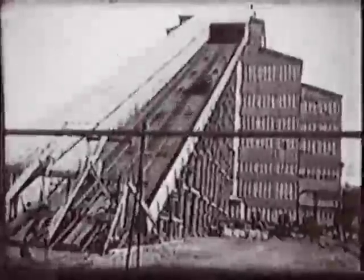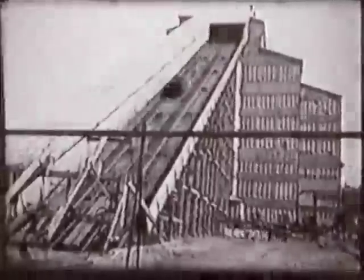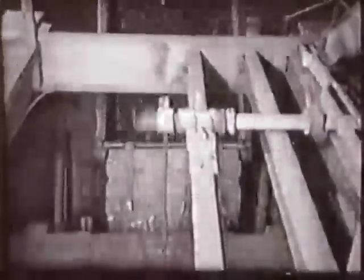The next step was to get the coal into the breaker house, or colliery. Cars were taken up a steep slope to the top of the tall breaker. The coal was dumped, and when a car was empty, it was sent back down into the mine to be loaded again. Another car would be pulled up and the process would be repeated all day long.